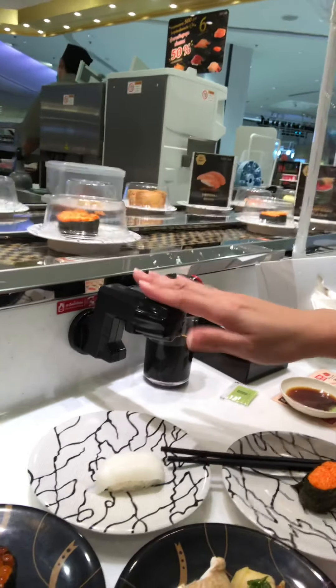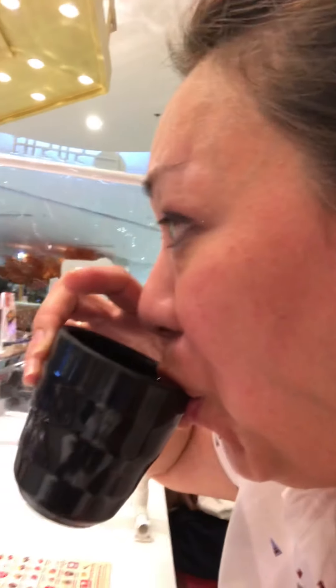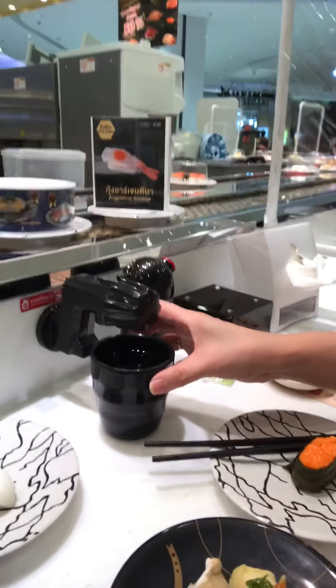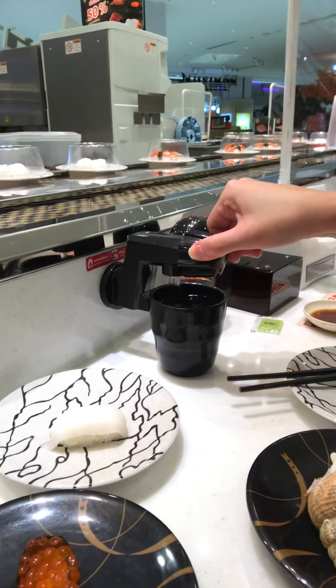They also have this cool little spout - it's your own personal hot water. Let me show you how it works: they give you a tea bag, you put your cup underneath here, twist it, and out comes your hot water.